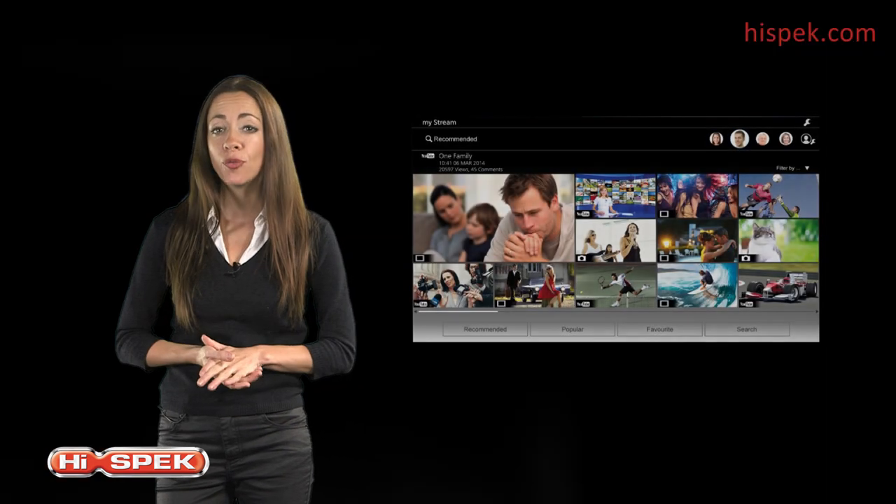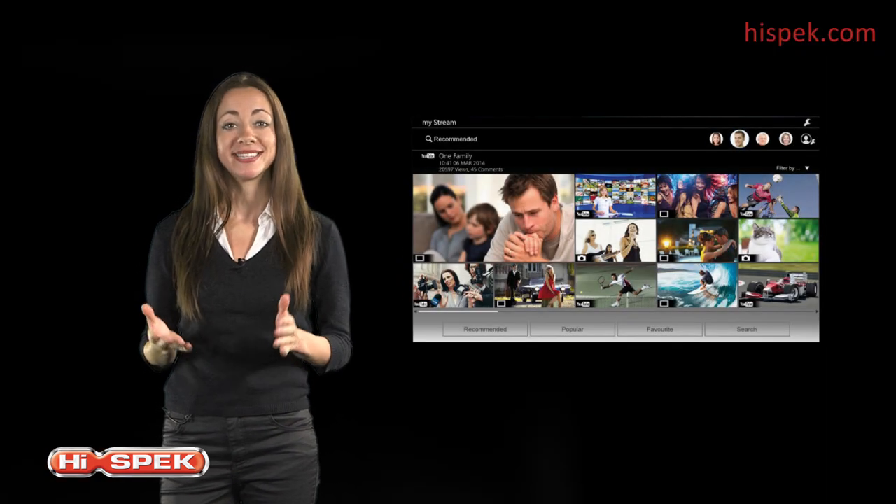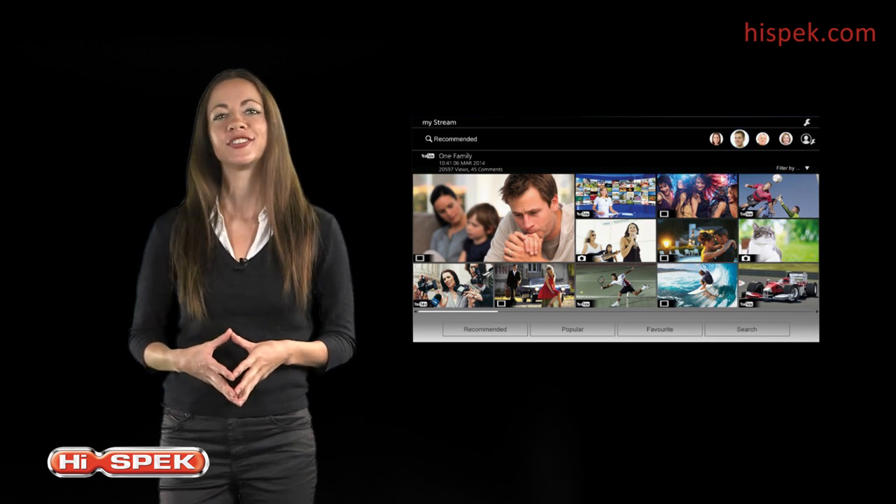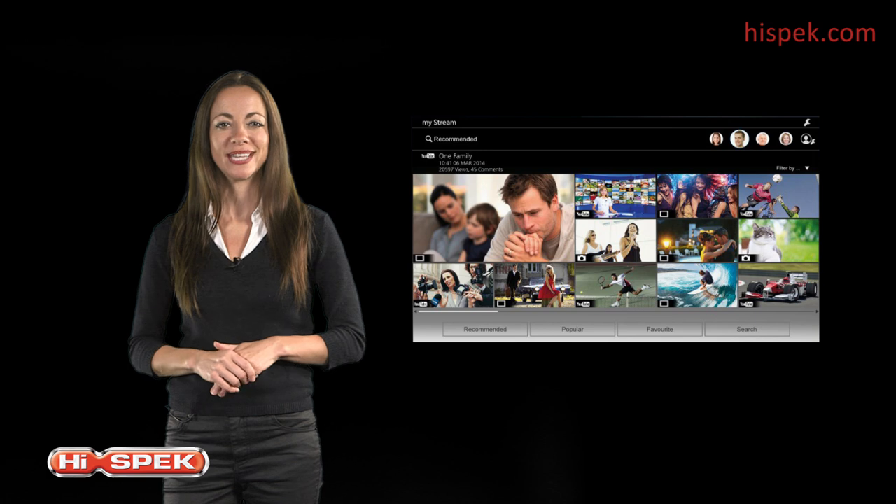MyStream remembers what you've watched and automatically recommends similar things online, TV and video on demand content with the easy-to-use interface.